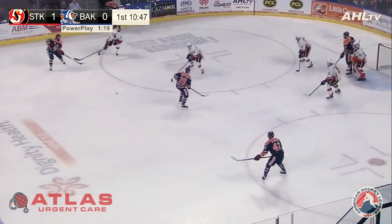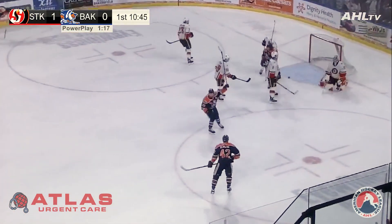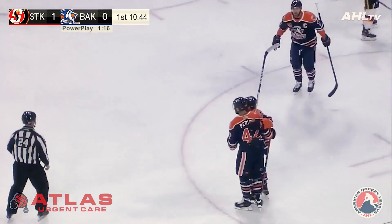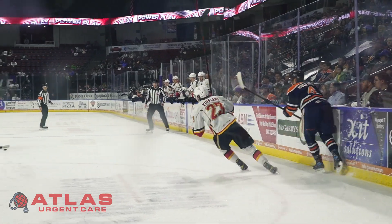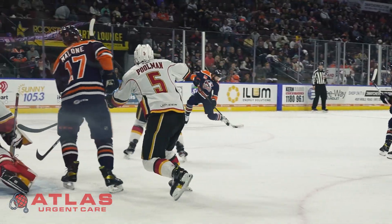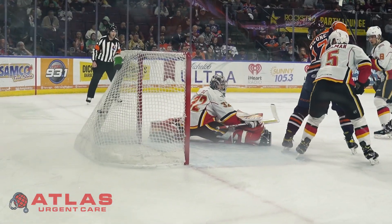Holloway drops it back — Holloway. Cross ice to Perlini — timer scores! The Condors get it right back, Perlini on the power play. We're tied at one.